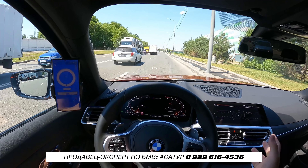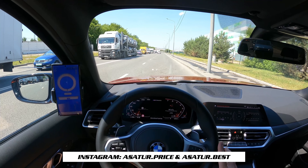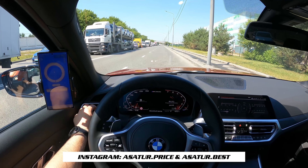Замерять мне приходилось машину далеко не в идеальных условиях, потому что это было межсезонье, зимняя резина, далеко не сухой асфальт. А значит те цифры, которые получались, — как минимум далеки от идеала, их можно было бы улучшить.